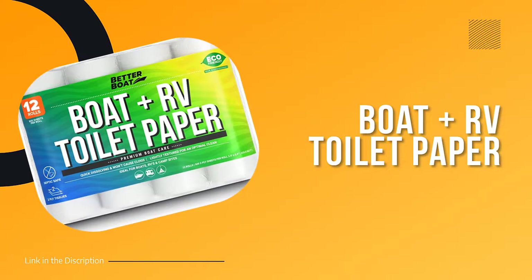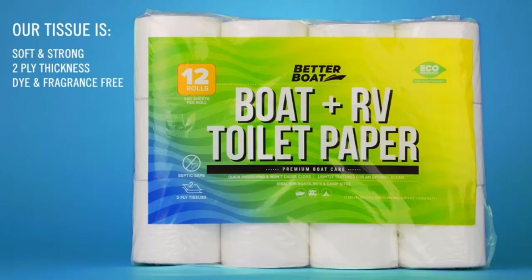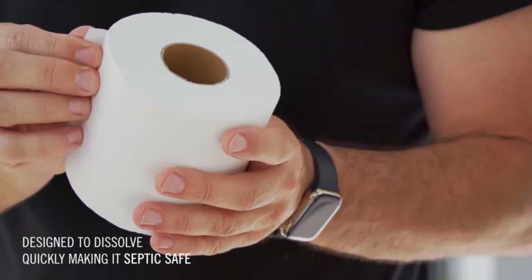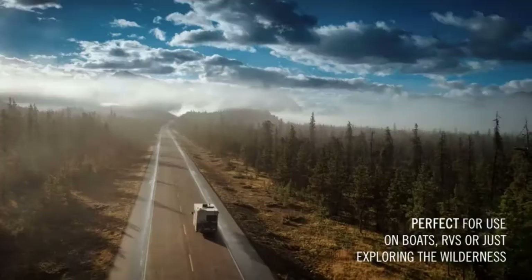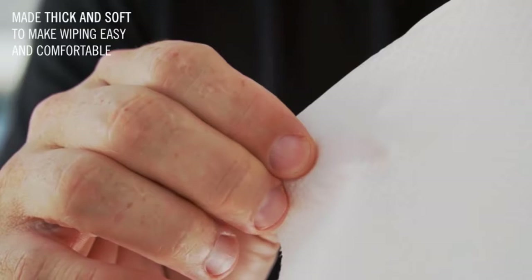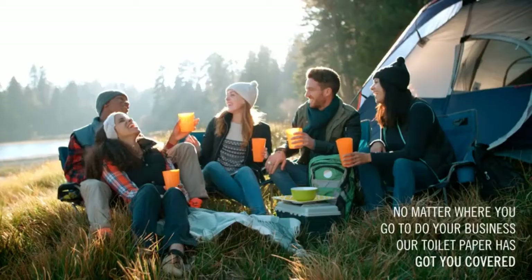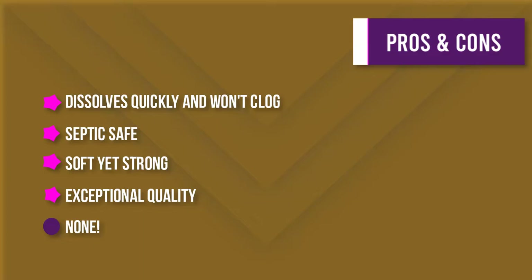Number three: Boat and RV Toilet Paper. Looking for a septic-safe toilet paper that won't clog your system? Look no further than this premium biodegradable quick-dissolve toilet paper. It's designed to quickly break down in septic systems, portable toilets, marine holding tanks, and more. Its soft yet strong two-ply construction is perfect for the job, and it's lightly textured for optimal cleanliness. It's dye and fragrance free, and available in a bulk 12-pack with subscription delivery.